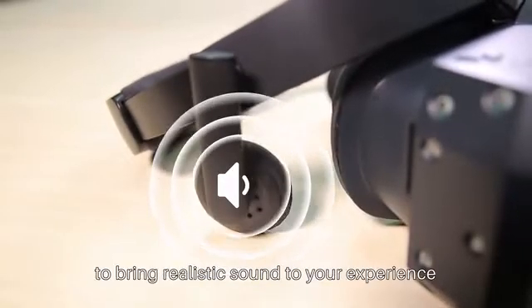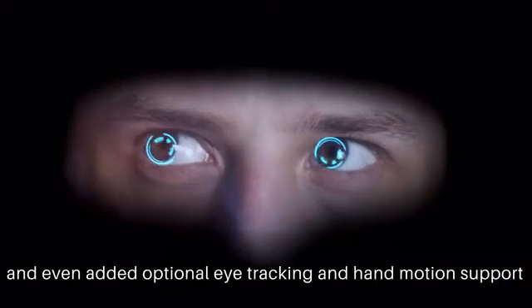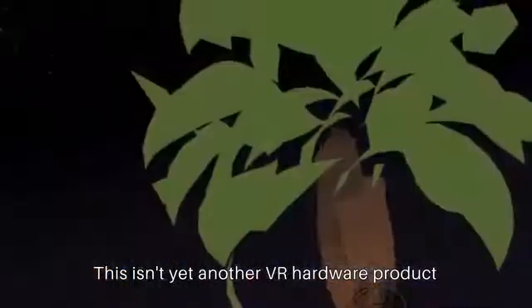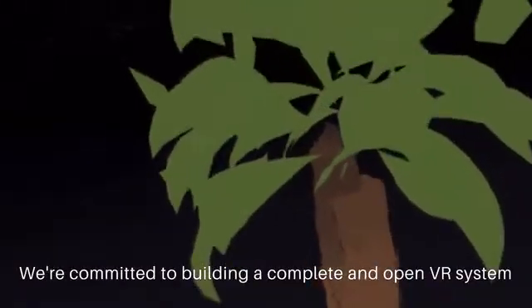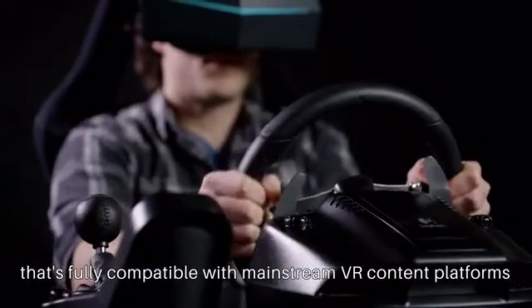We've also built in speakers to bring realistic sound to your experience, and even added optional eye tracking and hand motion support. This isn't yet another VR hardware product.